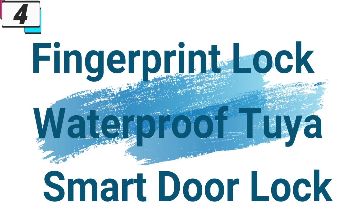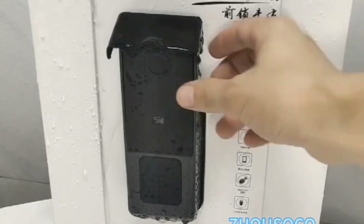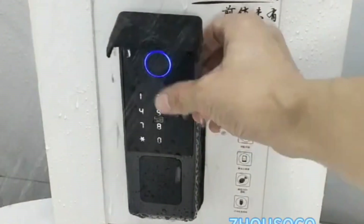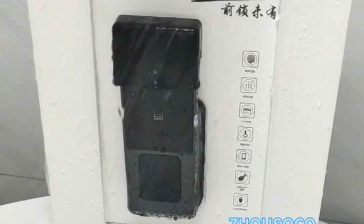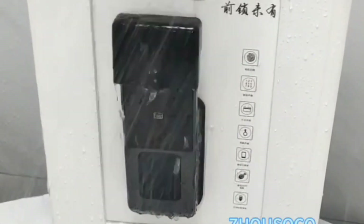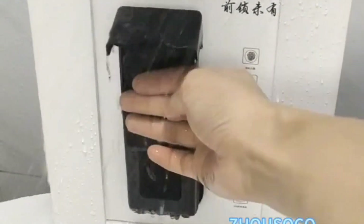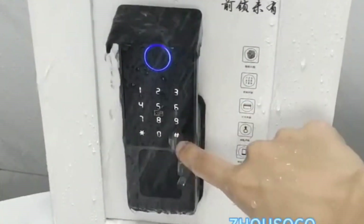Number 4: Fingerprint Lock Waterproof Tuya Smart Door Lock. This smart door lock is here with 8% price off — now you can get it at around $65. Introducing the Fingerprint Lock Waterproof Tuya Wi-Fi Smart Door Lock, a state-of-the-art security solution combining cutting-edge technology with unparalleled convenience. Designed to offer keyless entry, remote control via the TTLock app, and multiple access methods, this electronic smart lock ensures your home or office remains secure at all times.